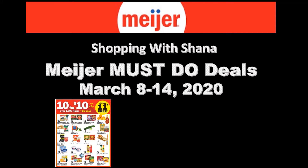These are going to be the Meijer must-do deals starting on Sunday, March 8th and going through Saturday, March 14th, 2020. We have a lot of deals happening, and some of them are going to be part of the 10 for 10 deal that is going on. We have so many freebies, it's ridiculous.